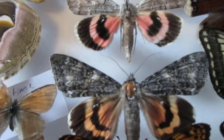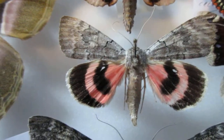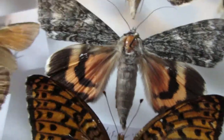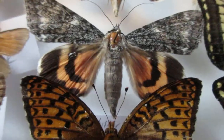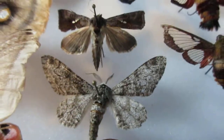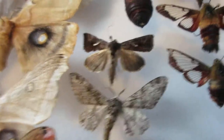Over here I've got some underwing moths. This is a beautiful sweetheart underwing, and this is a much more orange underwing — very beautiful as well. And I've got some little tinier moths here, little regular ones I find pretty commonly.